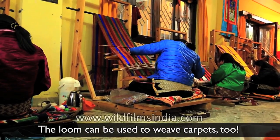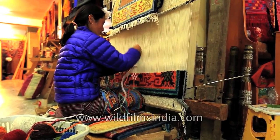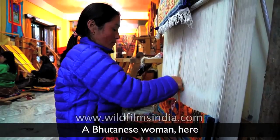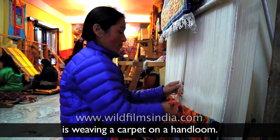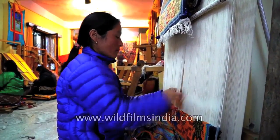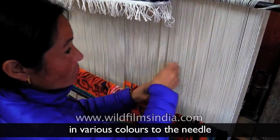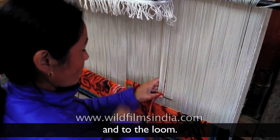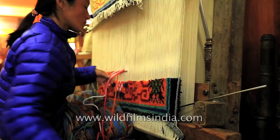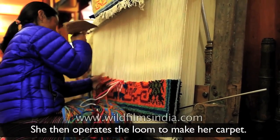The loom can be used to weave carpets too. A Bhutanese woman here is weaving a carpet on a handloom. She ties strands of yarn in various colours to the needle and to the loom. She then operates the loom to make her carpet.